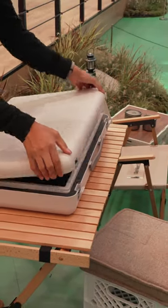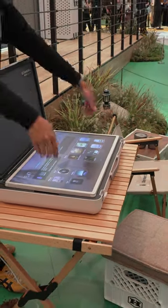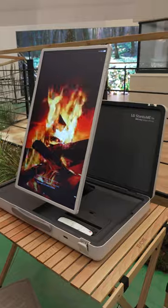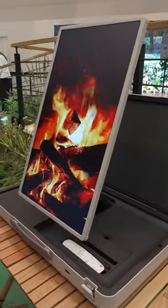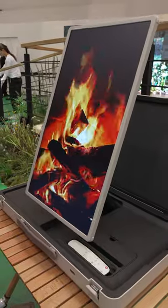This suitcase has a built-in TV, like literally. So back when I was in Germany for IFA, I had the opportunity to check out this from LG. And I really don't know who would buy this, honestly. Like it's pretty weird, but it's interesting.